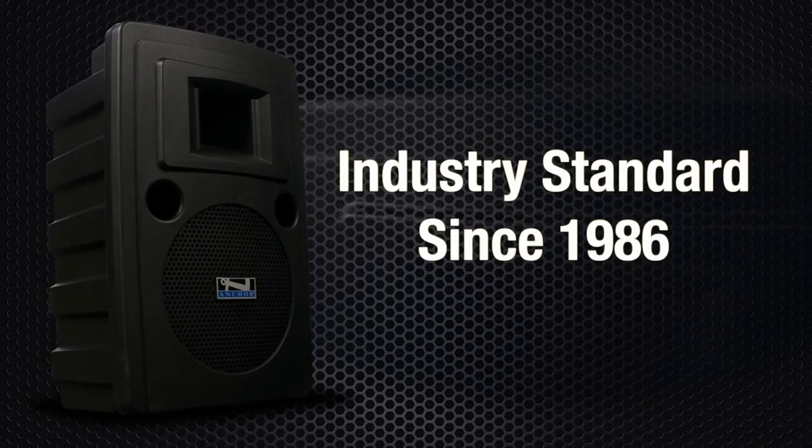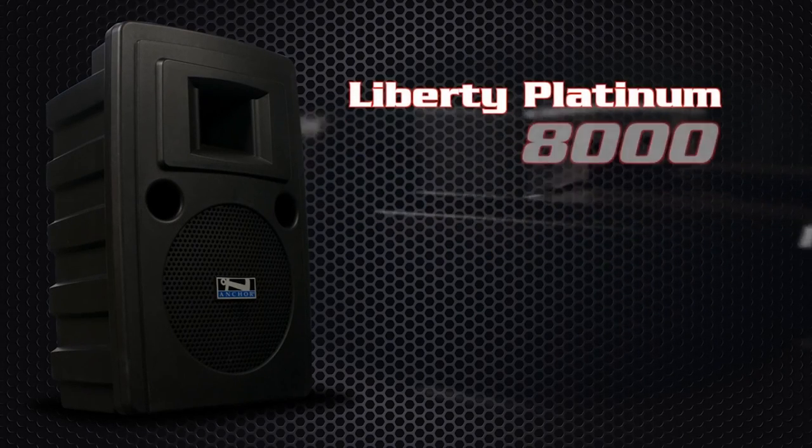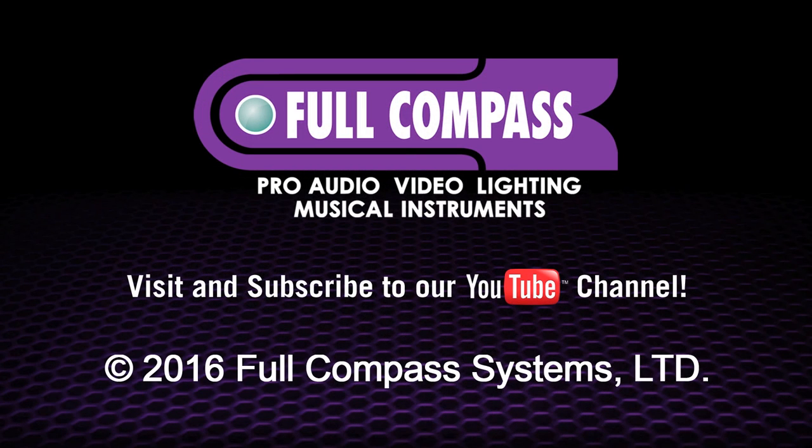Anchor Audio's Liberty Platinum portable sound system has been the industry standard since its debut in 1986. Our customers say it best: everybody needs a Liberty. Visit your local Anchor Audio dealer today and try the Liberty Platinum for yourself.